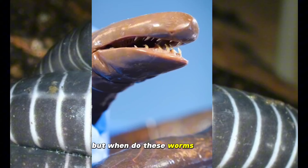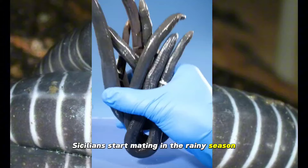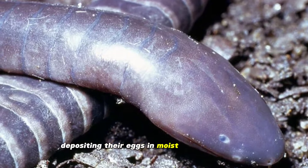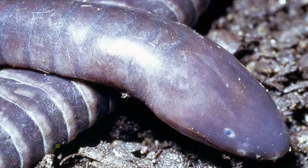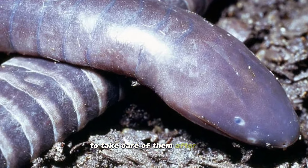Cicillians start mating in the rainy season. They spawn through internal reproduction, depositing their eggs in moist, sheltered places. A number of species even help their young worms and take care of them after birth.